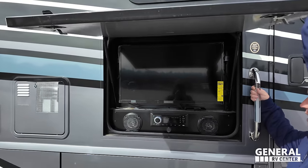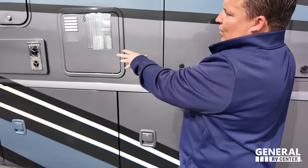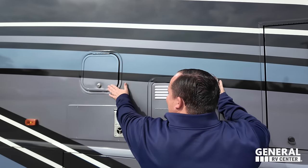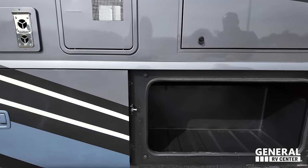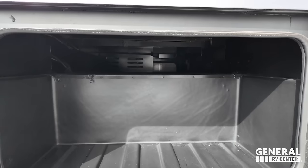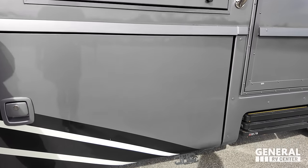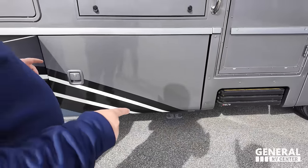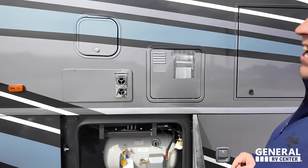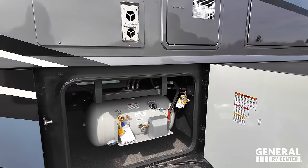Right here we have a nice Insignia TV on the outside with a sound system. Water heater right here. And here is a refrigerator access. Look at these very nice aluminum slam-latch doors — made by Winnebago. There's also a place on the outside where you can leash up your dog. We do have a propane tank over here.